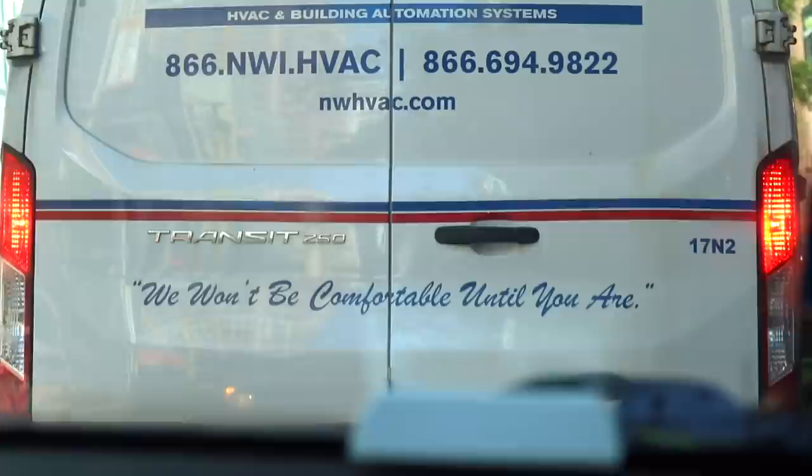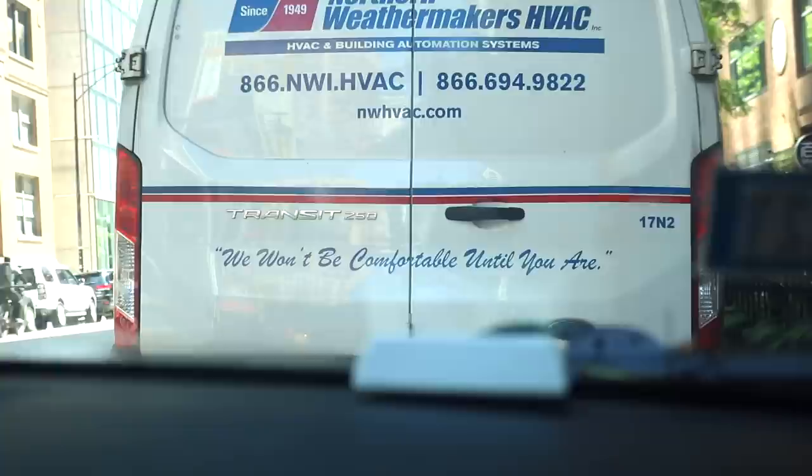Don't be a dunce. Northern Weather Makers HVAC — fun little tagline. Ours is similar except we're uncomfortable because we eat so much. We're not comfortable until you're uncomfortable watching these. We get fat and eat all the gross things so you can just have only the good things we tell you about. That's our mantra: we're uncomfortable so you don't have to be.